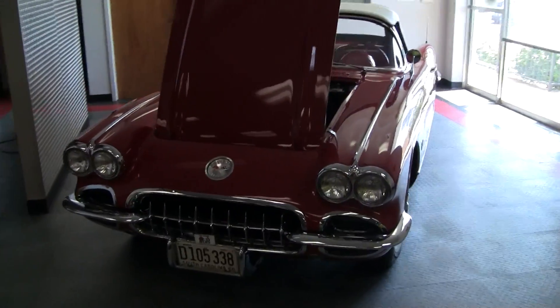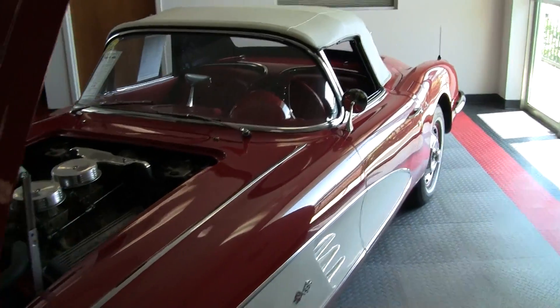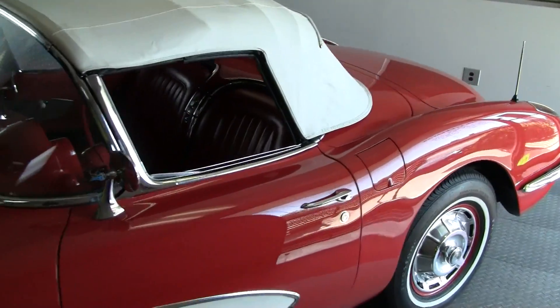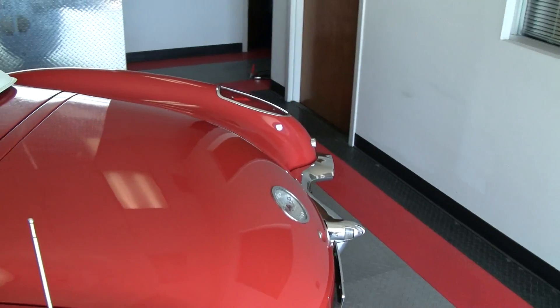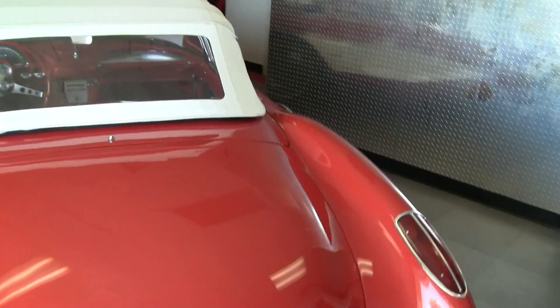Hi, this is Roy with buyavet.net here in our indoor showroom to give you a look at this beautiful 1960 Corvette. It is Roman Red with a red interior and white coves. It's a 283, 270 horse, 4-speed car with two 4-barrel carburetors.